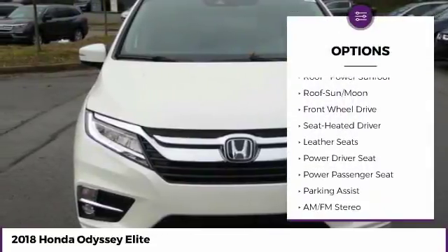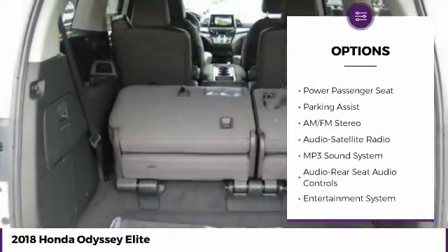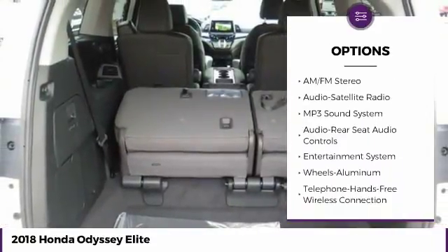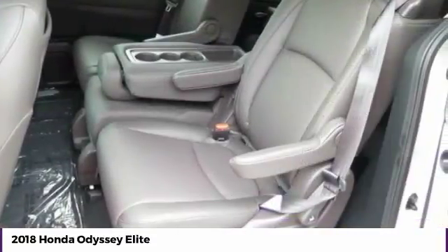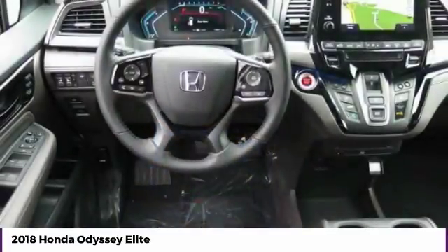Power passenger seat, navigation system, traction control, anti-lock braking system, air conditioning, moonroof, Bluetooth wireless data link for hands-free phone, power steering, home link garage door opener, floor mats.